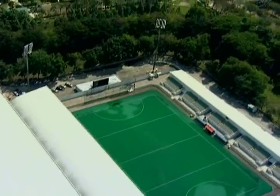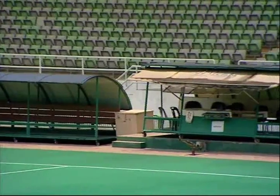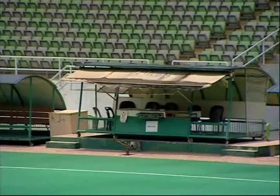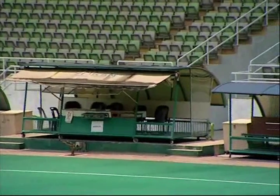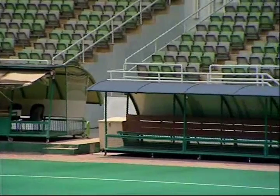The National Hockey Stadium 2, which has a seating capacity of 1,000 spectators, serves for both training sessions and even competitions. As with the National Hockey Stadium 1, it also features an AstroTurf playing pitch.